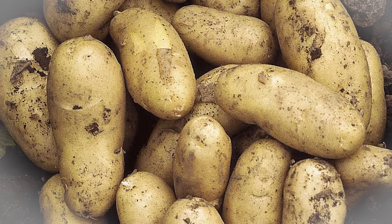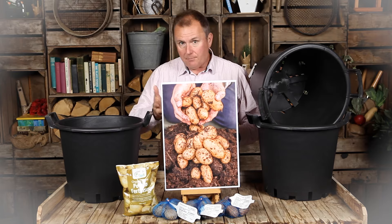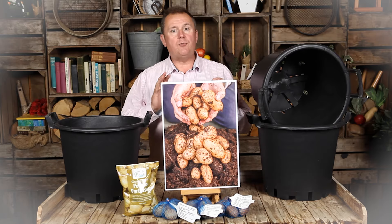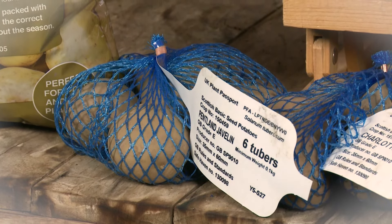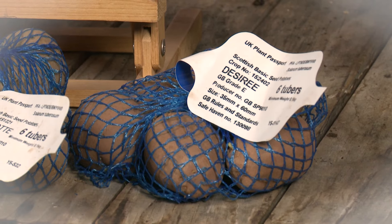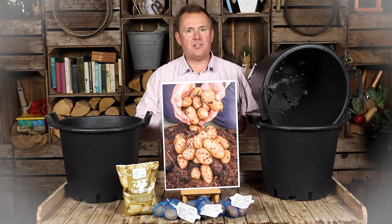These particular potatoes are second cropping, so you plant them in May, June, and July. They will grow rapidly through the middle part of the year and you can harvest them later, with the three varieties harvestable at different points. You've got Pentland Javelin, a very fast-growing variety that will be ready first; Charlotte, the beautiful nutty-flavoured salad potato, ready next; and then Redskin Desiree, a main crop variety, ready last. So three different varieties, successionally harvestable as the season goes on.